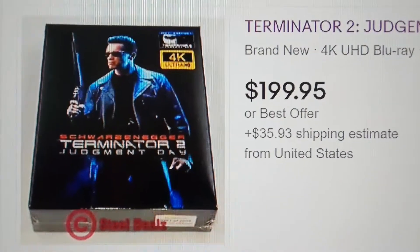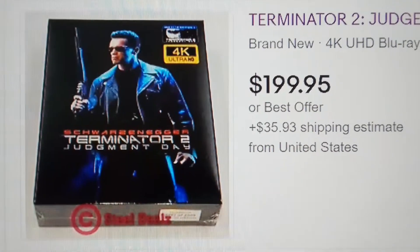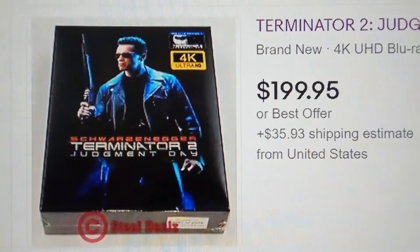Hi everyone, welcome back to my channel, Everything About Movies, and on tonight's show I'm going to talk to you about all the different Japanese import box sets of Terminator 2. Let's get started.